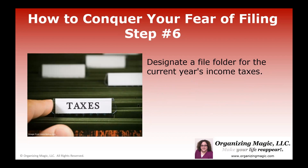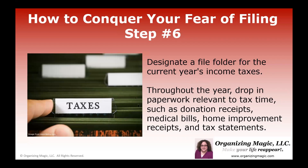Step six: it's a good idea to have a file specifically for the year's income taxes. A lot of times people's fear of filing has to do with doing their taxes. So it's a good idea to always have a file ready that throughout the year you're putting in paperwork relevant to tax time — donation receipts, medical bills, home improvement receipts, other tax statements. And that way, when filing time comes up each year, you won't have so much of a fear of filing your taxes because you've been collecting them all in one place.